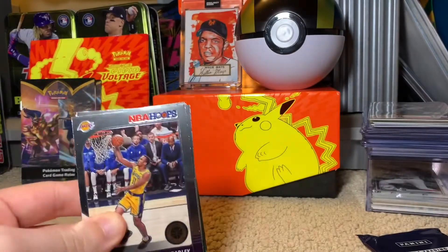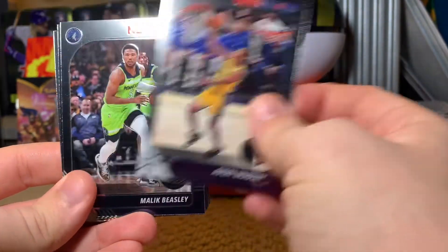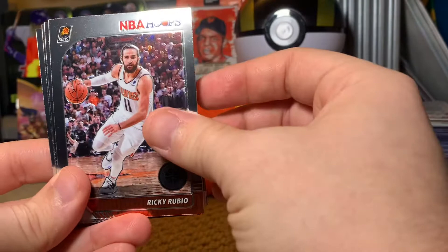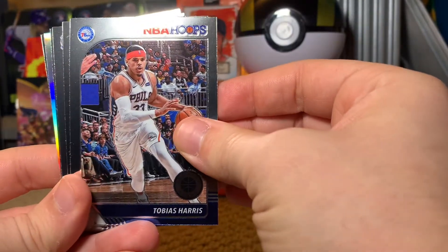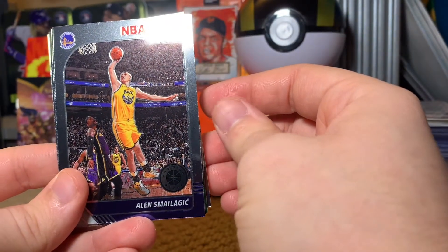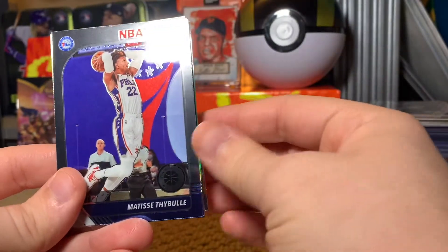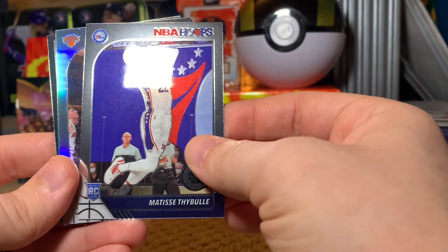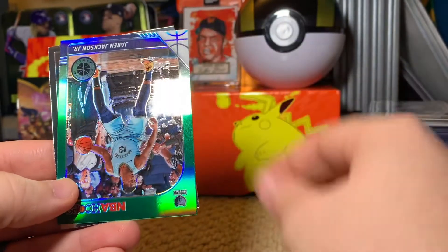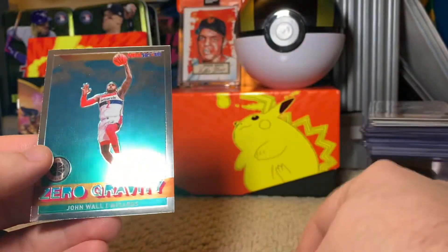These are really nice-looking cards, and as always, I'm hoping for a Zion or Ja. So we've got Avery Bradley, Malik Beasley, Jaylen Brown, Ricky Rubio, Tobias Harris, Carmelo Anthony — that's nice. I'm going to botch the names, I'm so sorry. Jarrett Culver, Matisse Thybulle, got a Knicks Julius Randle, a Green, Jaren Jackson Jr., and John Wall Zero Gravity.